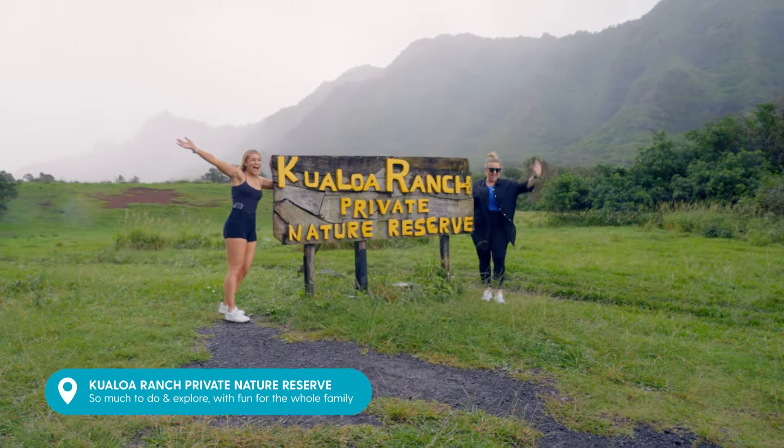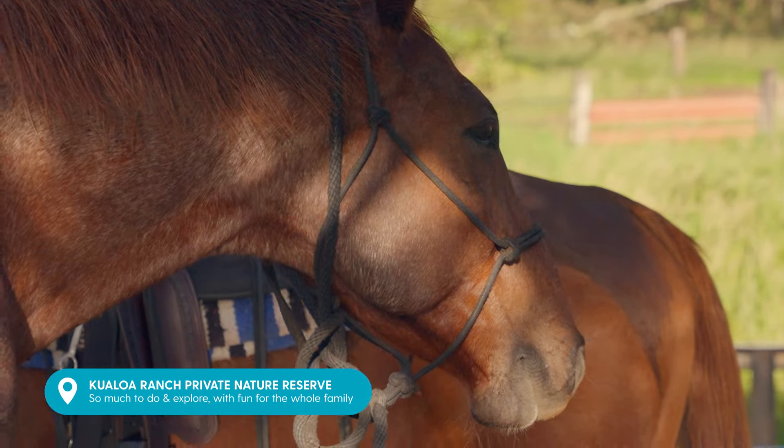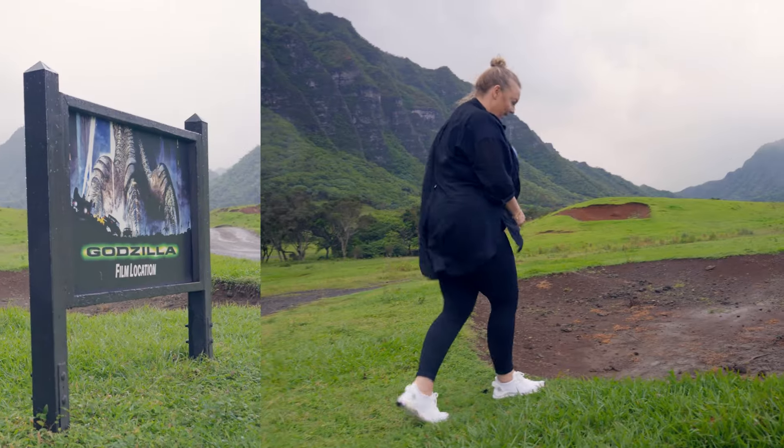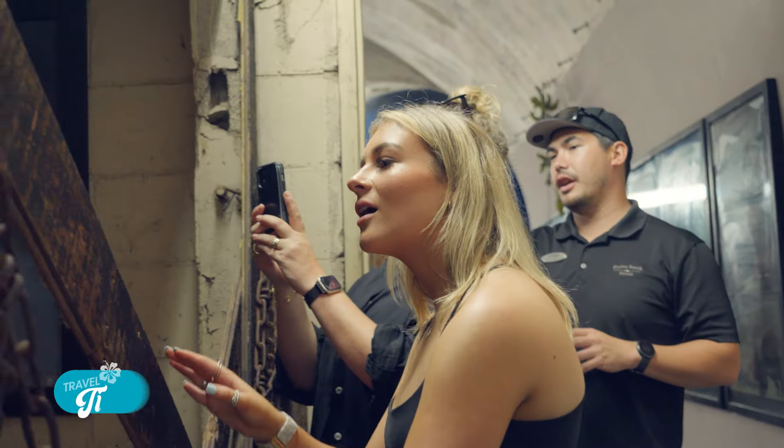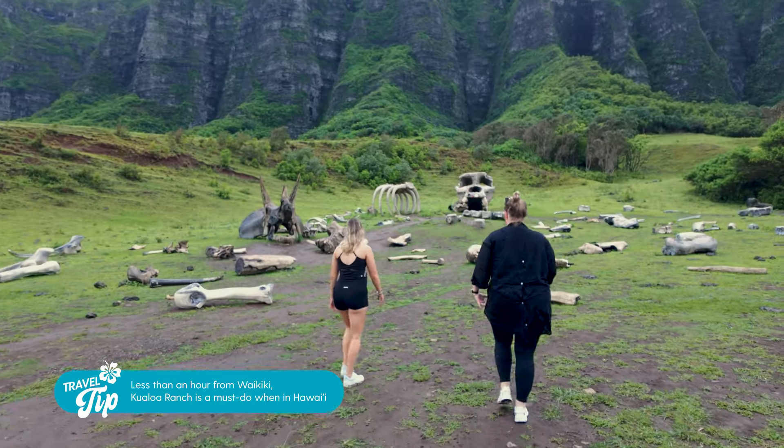Heading over to Oahu, we visited Kualoa Ranch. The nature reserve is a massive 4,000 acres and has so many sights and activities. Also famous for its movie sets — one being, Jackie will give you a hint... You guessed it, Jurassic Park.